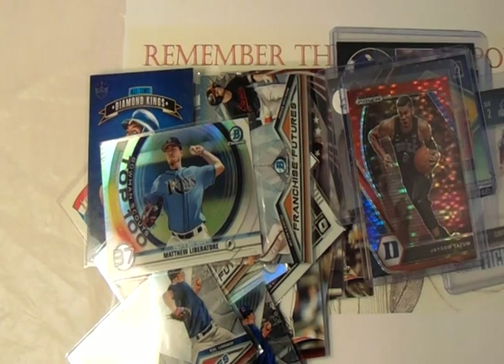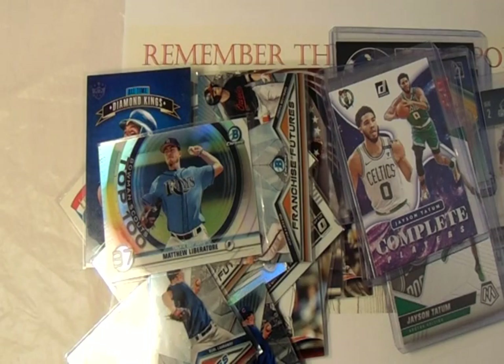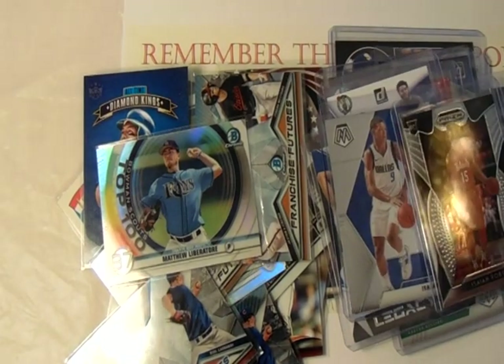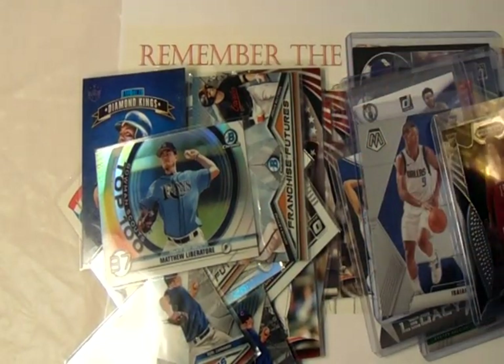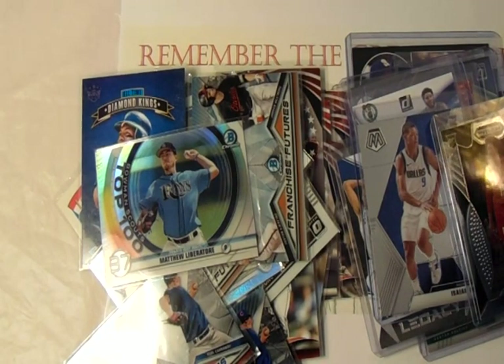Here's a pretty cool Jason Tatum refractor — Prizm, I don't even know what to call it. Another Jason Tatum, another Jason Tatum, another Jason Tatum, an Isaiah Roby rookie card, and another Isaiah Roby rookie card. Those were all 50 cents a piece. Between the 10-cent and 50-cent cards, I spent maybe five to ten bucks at that table and walked away with a solid stack.